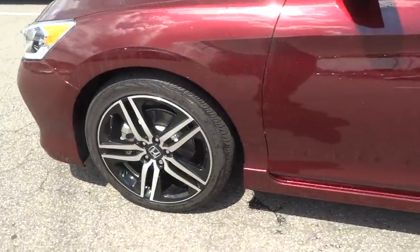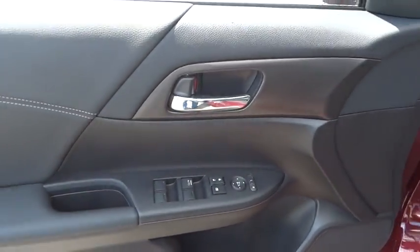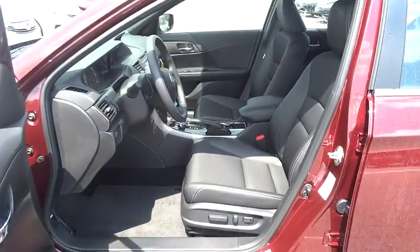Front floor mat, AM-FM stereo radio, auto-off headlights, front-wheel drive, rear defrost, electronic stability control, power windows, CD player. Come see the car for yourself.